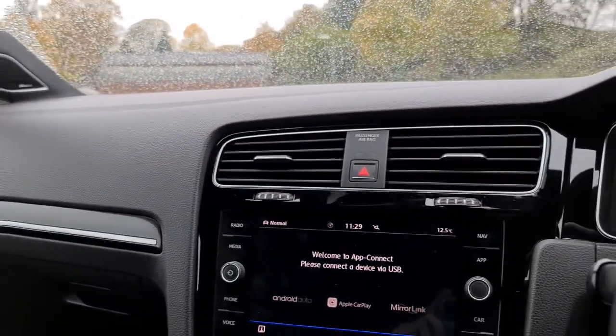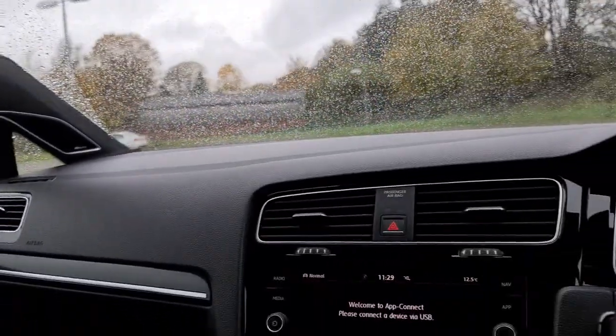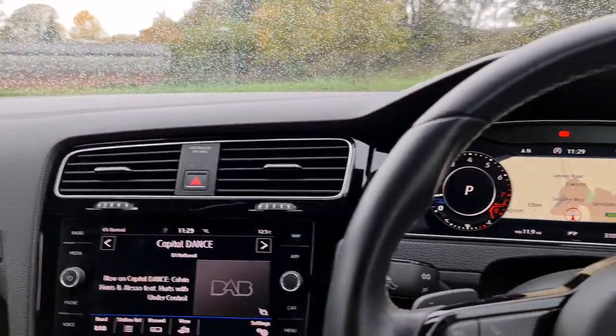The vehicle is ready to drive away today with free next day nationwide contact-free delivery. You also get the premium sound system from Dynaudio throughout the vehicle. The vehicle also comes with a new service. Thank you very much for watching.